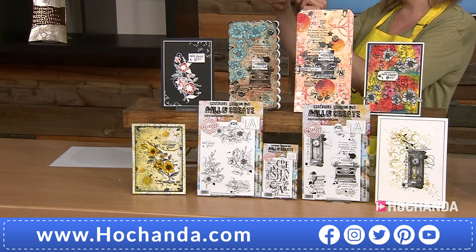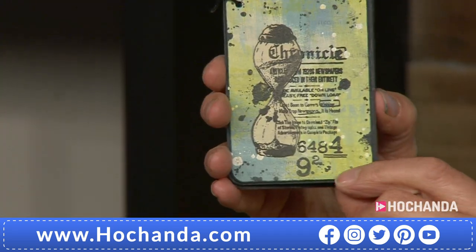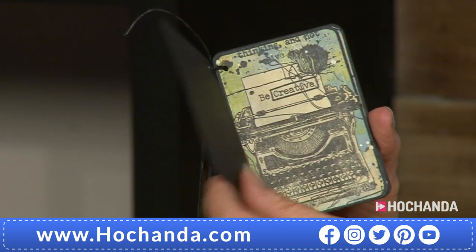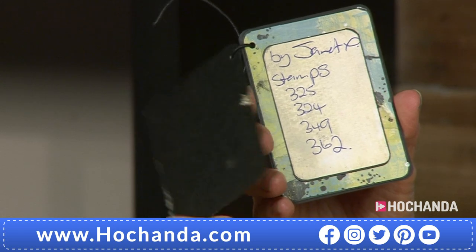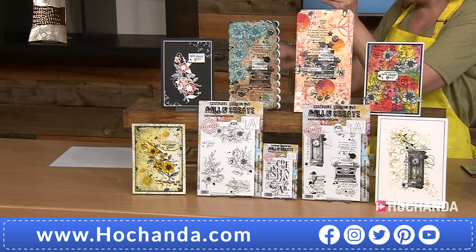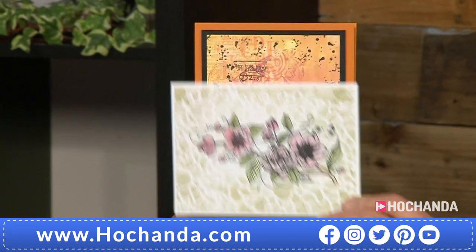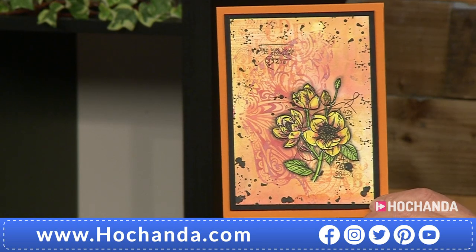Let me show you a couple more finished samples — the team, thank you, you are always amazing. You've already sent in gorgeous finished samples. The All and Create team are so, so good. Janet's told us what stamps she's used — thanks, Janet. Have a little look at these — it's so, so pretty. The florals are beautiful. I love that she has florals, but then you've got so many other elements. Really gorgeous.